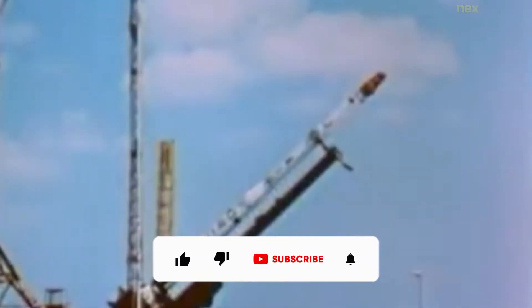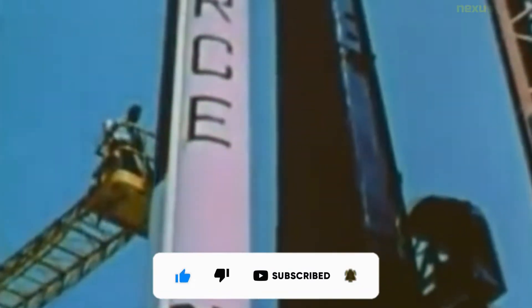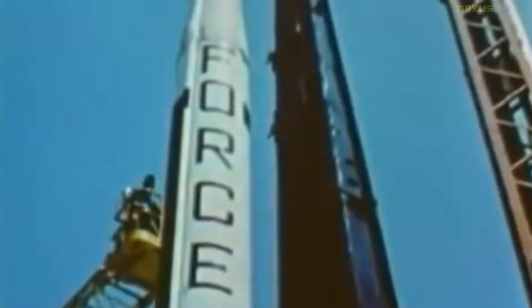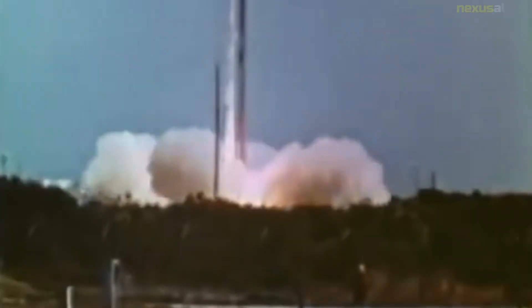The Scout family of rockets were American launch vehicles designed to place small satellites into orbit around the Earth. The Scout multistage rocket was the first orbital launch vehicle to be entirely composed of solid fuel stages. The original Scout was designed in 1957 at the NACA Langley Center. Scout launch vehicles were used from 1961 until 1994.